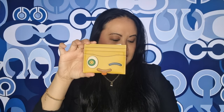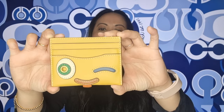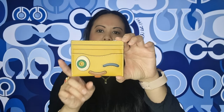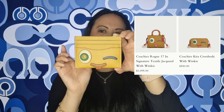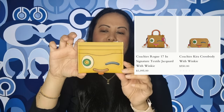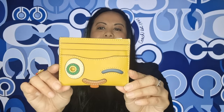I think if you love Coach, this is a must-have to add to your collection because it is limited edition. The card holder measures 10 centimeters in length and 7.5 centimeters in height. It is so cute — I love the color as well. You can also get this design on a bag — the Rogue 25 or Rogue 18. I'll put a picture up here. Go check it out at your local Coach boutique if you want it because I think they are selling fast.